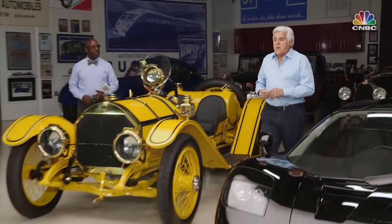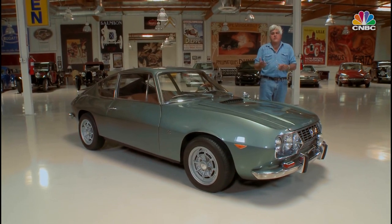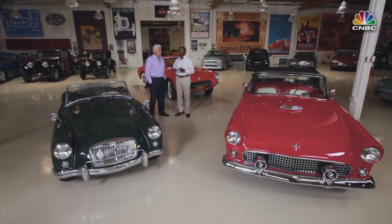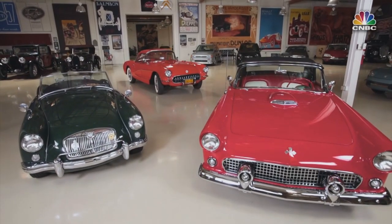We're back once again with automobile appraiser extraordinaire Donald Osborne. He is a journalist who writes one of my favorite magazines and is an automotive appraiser of the highest order. Tell us what we have. Well, Jay, we've got three rivals for the sports car enthusiast's heart in the mid-1950s. Donald, which one of these cars would offer the best investment potential?